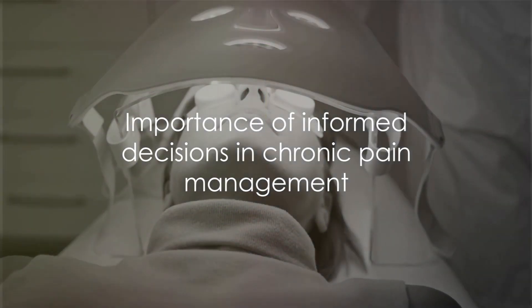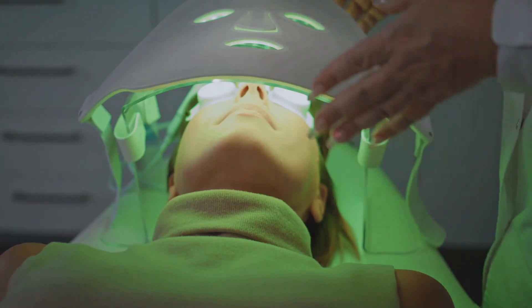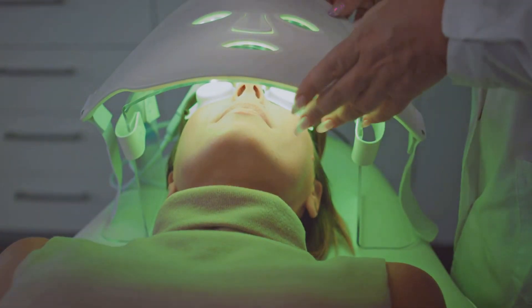Remember, in the quest for pain relief, it's essential to stay informed and consider all options. Stay strong and keep the hope alive.